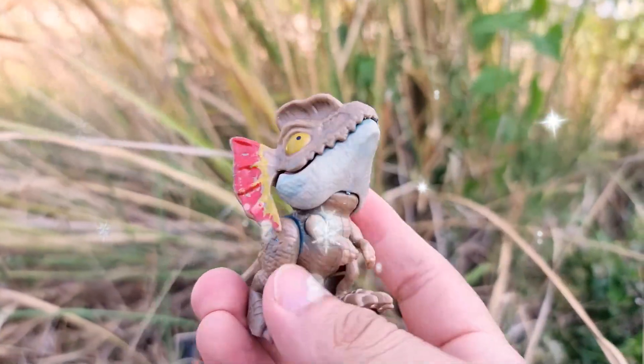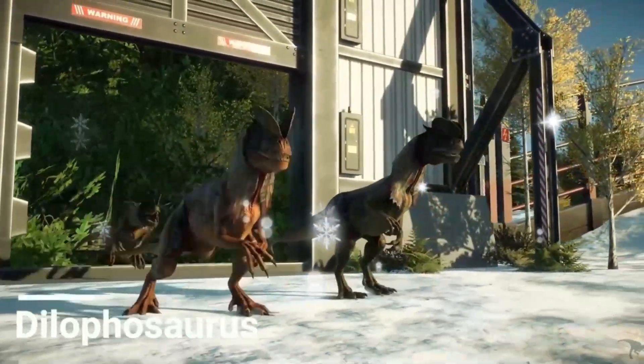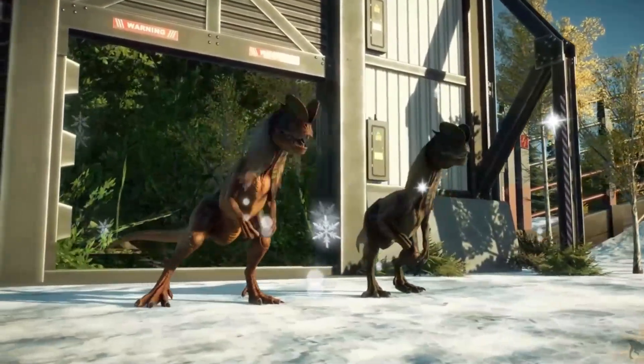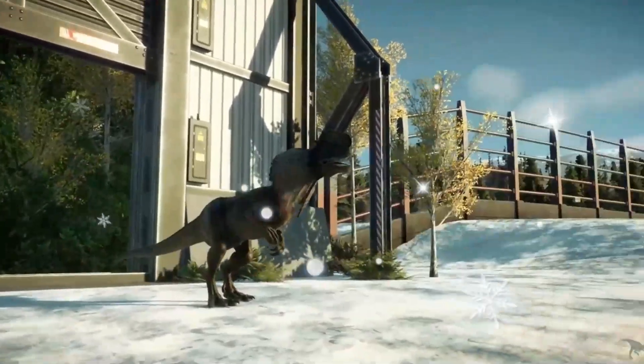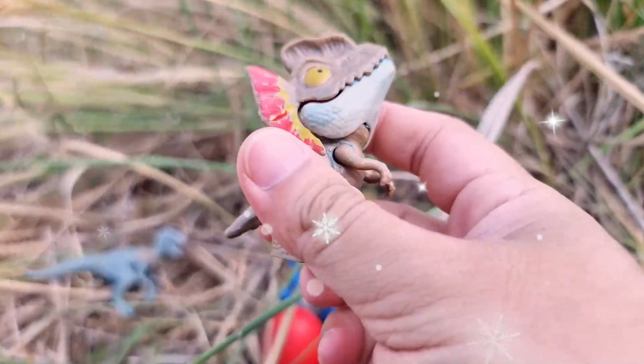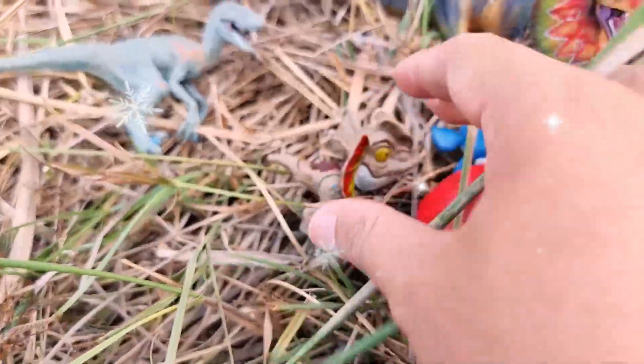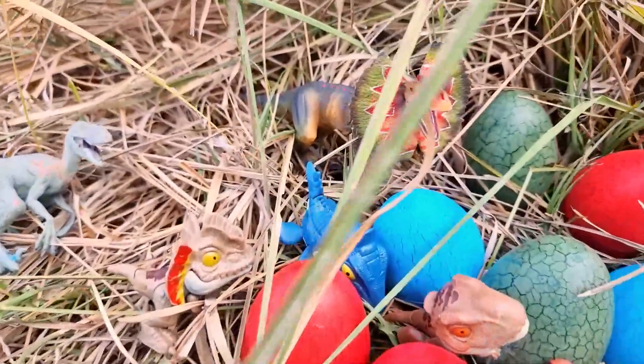Dilophosaurus is an intriguing species of dinosaur that existed during the early Jurassic period, approximately 201 to 189 million years ago. This fascinating creature belongs to the theropod group of dinosaurs and is known for its distinctive physical features and potential predatory behaviors. One of the most recognizable characteristics of Dilophosaurus is the pair of crests that adorned its skull.